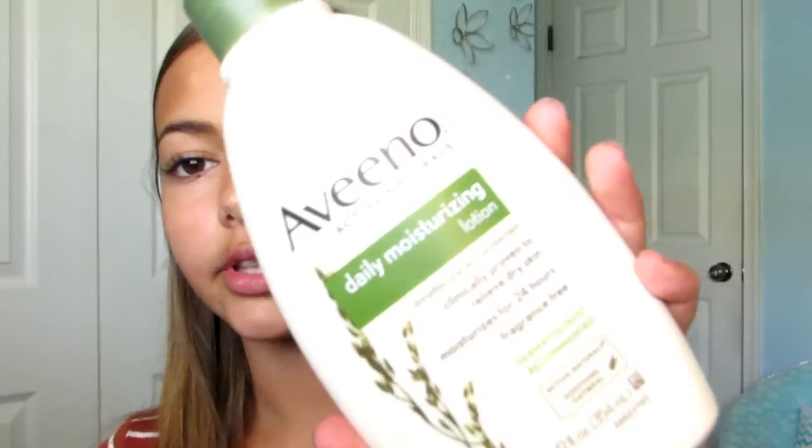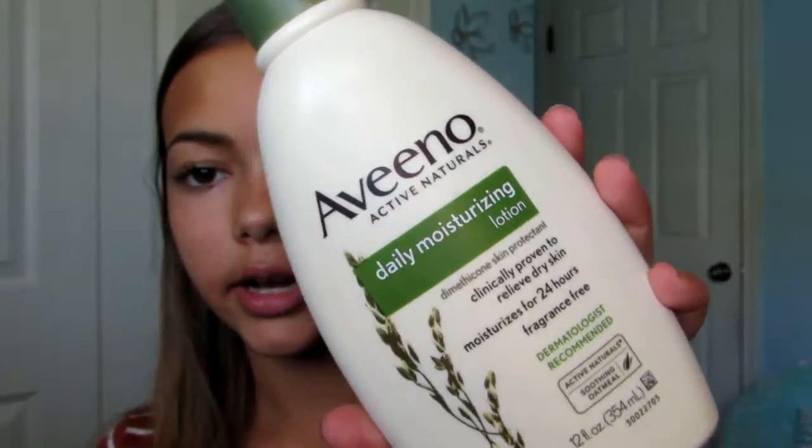Let's get into the video! The first thing that I do every day is just moisturize my face with my Aveeno lotion — it looks like this. I just moisturize my face with this because my skin is dry and I don't want dry patches on my skin, so I just do a little layer of this all over my skin.